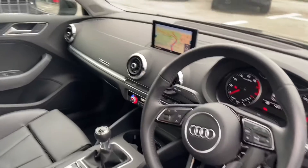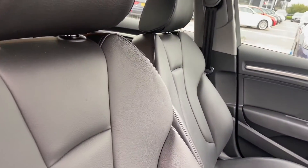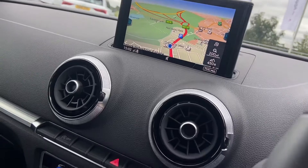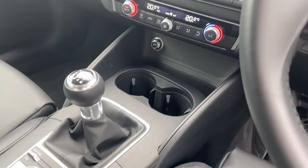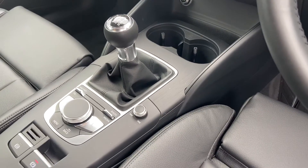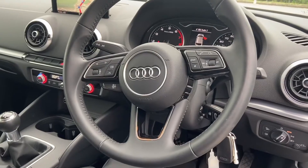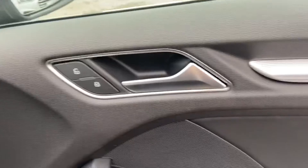Moving on to the interior, we have front sport seats, fully leather, matte brushed aluminium inlays surrounding the MMI including MMI navigation. We have the control code, air conditioning and the six speed gearbox. We have the cockpit controlled by Audi's multifunctional steering wheel, automatic lights and electric windows.